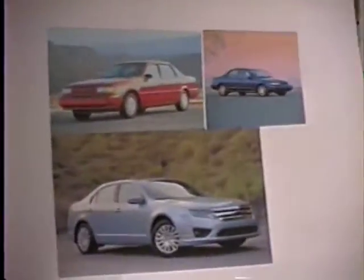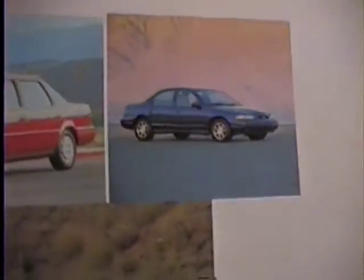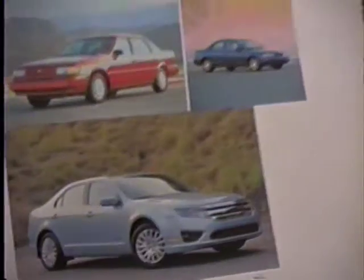All these cars have similar things in common. You can get any of these cars with various configurations — V6, 3-liter engines. The Contour came with a 3-liter V6, and the Fusion can also come with a 3-liter, and that was available with all-wheel drive. You could get that with all-wheel drive as well.